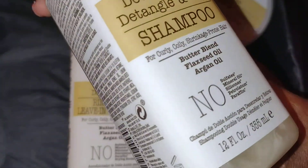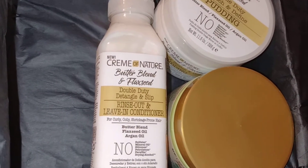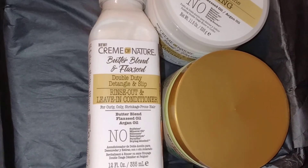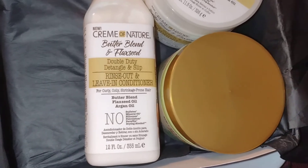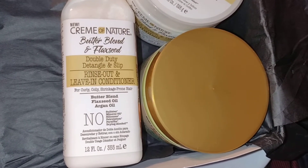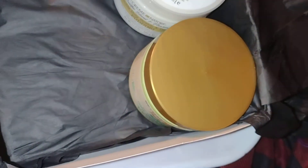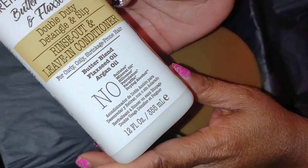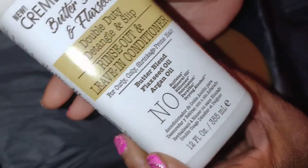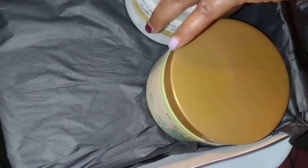We got a shampoo here — it's the Double Duty Detangle and Slip Shampoo. It looks good. I hope y'all can see that shimmer. Let me open it up. It has a nice, perfumey smell. And this is a rinse-out and leave-in conditioner as well. This is the shampoo — it washes your hair and makes the itchy stop.